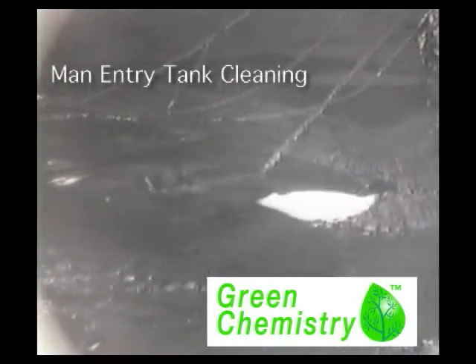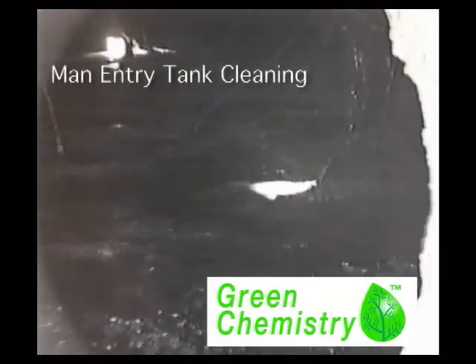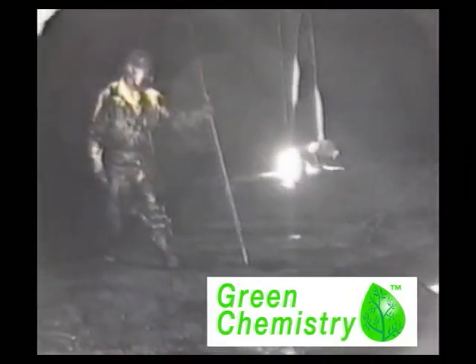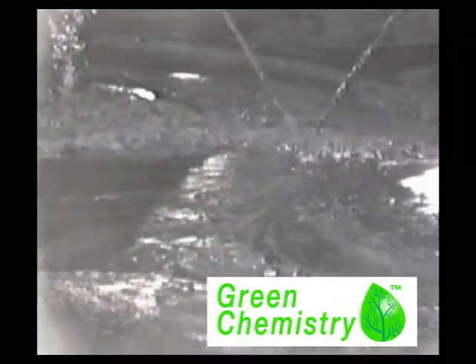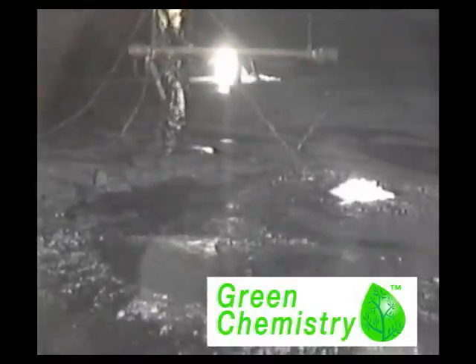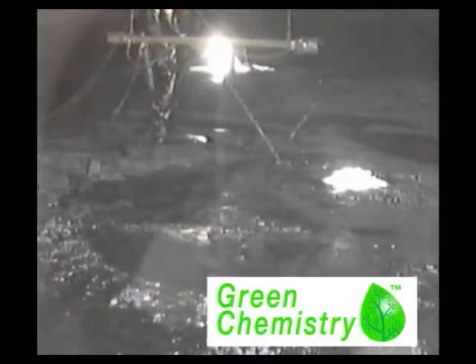Our fluidizing agent is injected directly into the sludge. The pressure and volume injecting the fluidizing agent into the sludge will vary depending on the consistency of the sludge. We typically add only 15% to the total volume of sludge in the tank. The sludge instantly turns into a pumpable slurry, which is then pumped from the tank and sent to our oil recovery system to recover the oil and solids for further use.